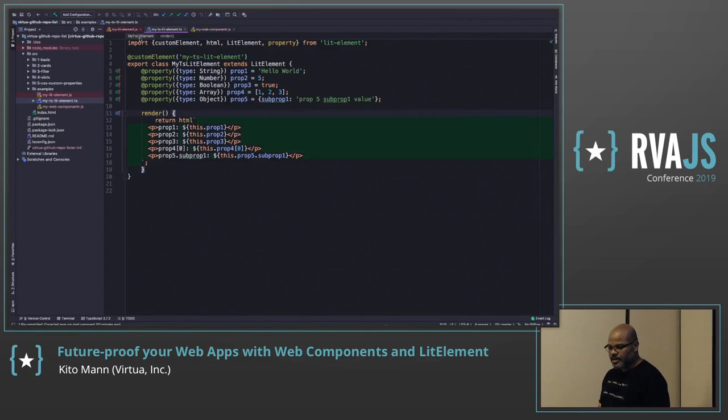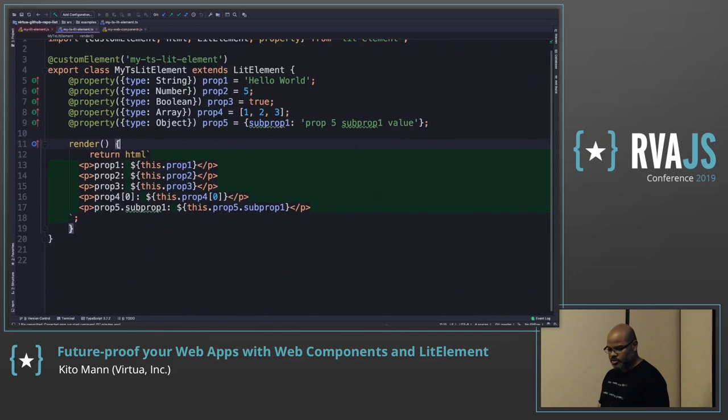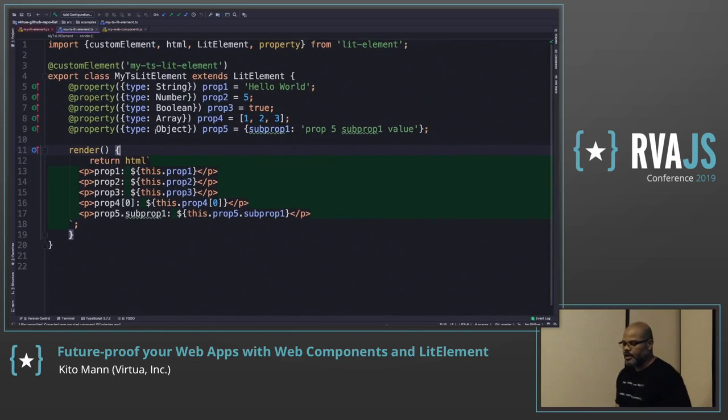The TypeScript version is a little more terse. The main benefit is using decorators. Since we do initialization when declaring properties, we don't need a constructor. With TypeScript you get decorators, and you can also use them for pure JS elements — it's a little different but the same idea.